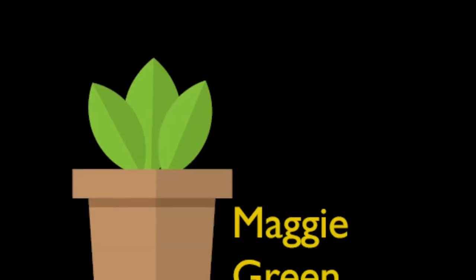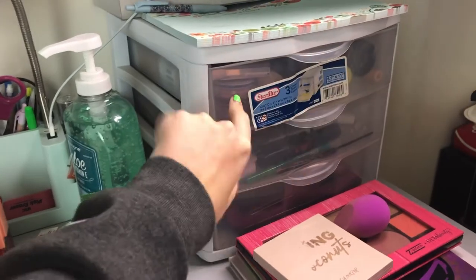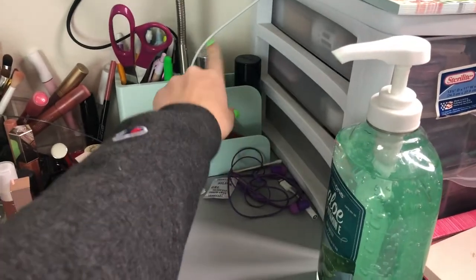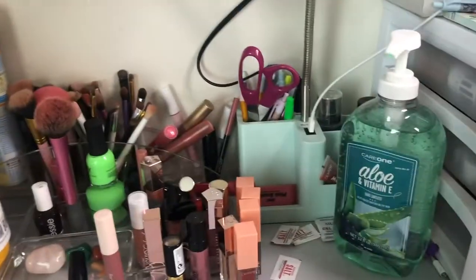The people next to me are blasting Mason Ramsey — so funny. Today I don't feel like putting on makeup. I just dermaplaned my face, that's why it's all red, but I thought it'd be fun to show you guys my makeup collection — what I have here at school. So this is my setup: I have face, eyes, palettes, some backups, lips, brushes, nail polish — all that stuff.